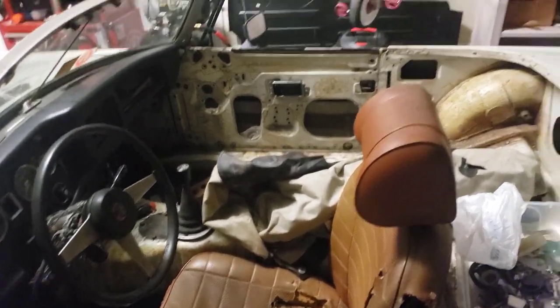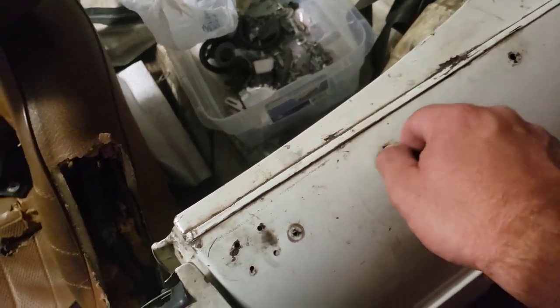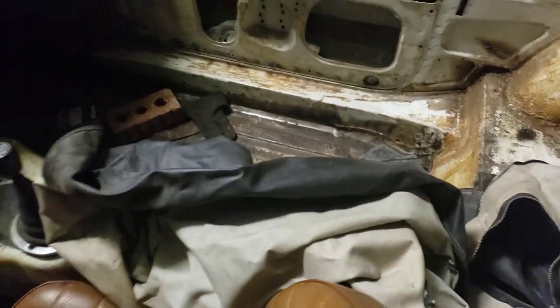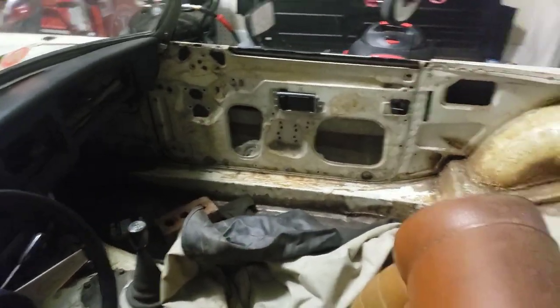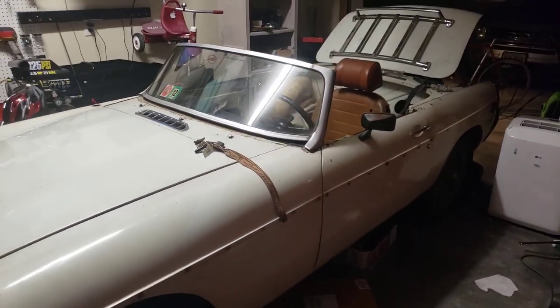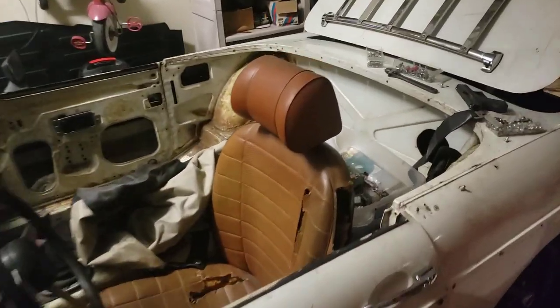Hey guys, welcome back to the channel, it's Matt here with another MG video. Since we're going to get the car registered and drive soon, I was looking at the car and it's not very aesthetically pleasing. My plan is to reinstall these little — I don't know what you call them, they're like a nipple kind of thing — and put this cover on, which will cover the whole passenger side and leave the driver's side open, so it looks sleeker, more like a roadster with just the driver's seat poking out.